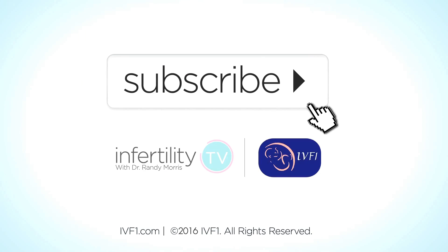To learn more, subscribe to Infertility TV now or visit our website at IVF-1.com.